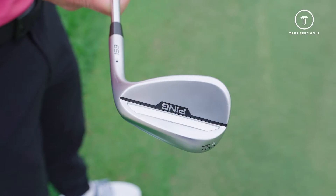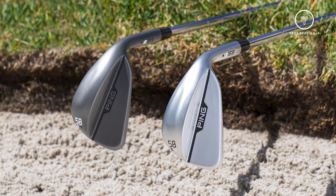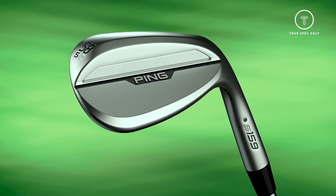Another new addition this year: wedges. So let's talk about new wedge additions. We're looking at a couple of new finish options, a couple of new grinds and bounces. So why don't you walk us through what we can expect for 2024? Yeah, we have the S159 line. We're very excited about it. Lots of new additions.